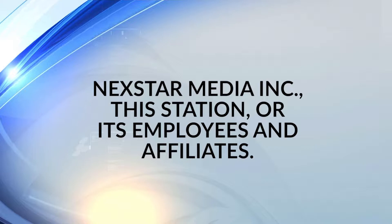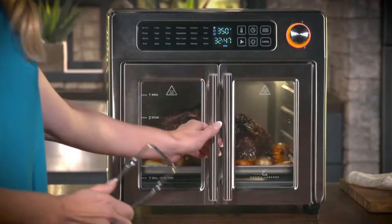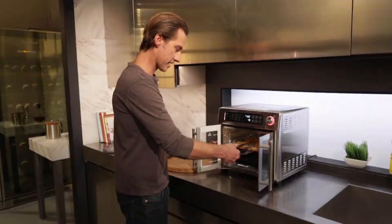The following paid commercial program does not reflect the opinions and views of Nextar Media Incorporated, this station, or its employees and affiliates. The following is a paid presentation for the Emeril Lagasse Power Grill 360, sponsored by TriStar Products Incorporated.